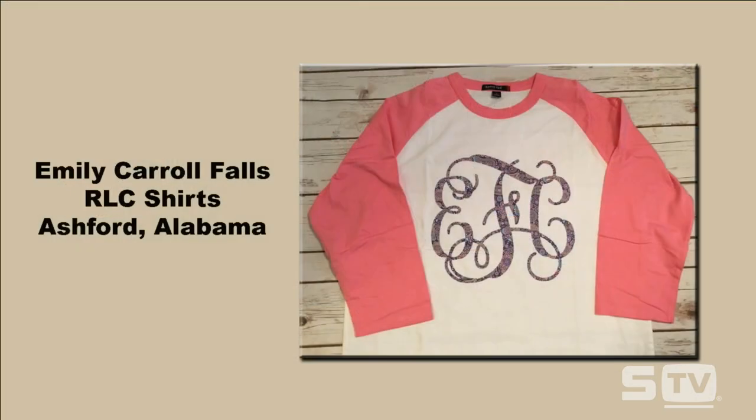This week's look of the week is from Emily Carroll Falls, submitted on our Facebook page and shared on Saturday, from RLC Shirts from Ashford, Alabama. A couple of things we like about this particular look.